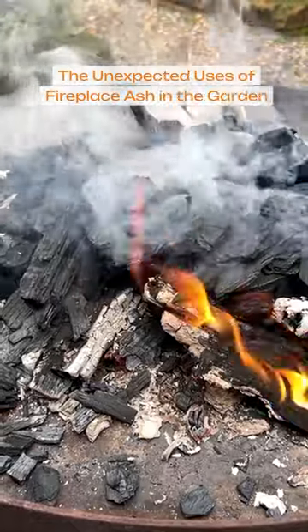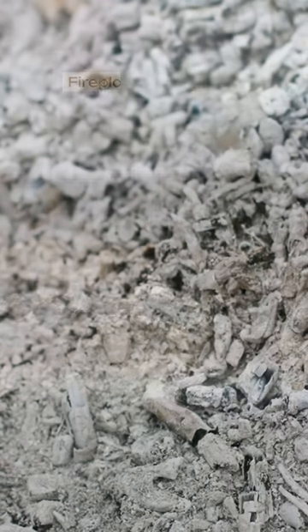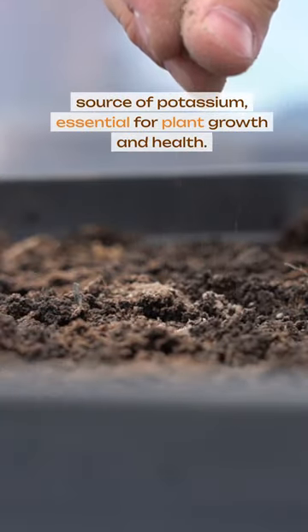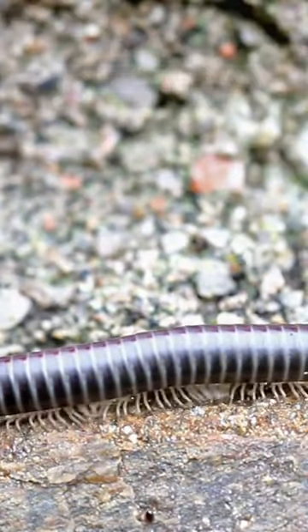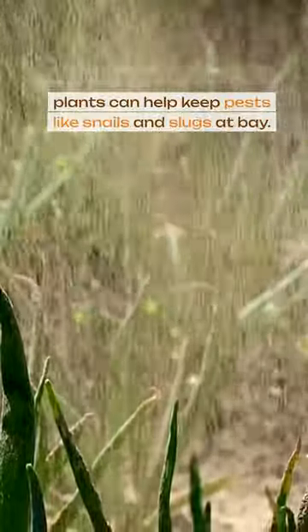The unexpected uses of fireplace ash in the garden. Fireplace ash is a rich source of potassium, essential for plant growth and health. It also acts as a natural pest deterrent — sprinkling ash around your plants can help keep pests like snails and slugs at bay.